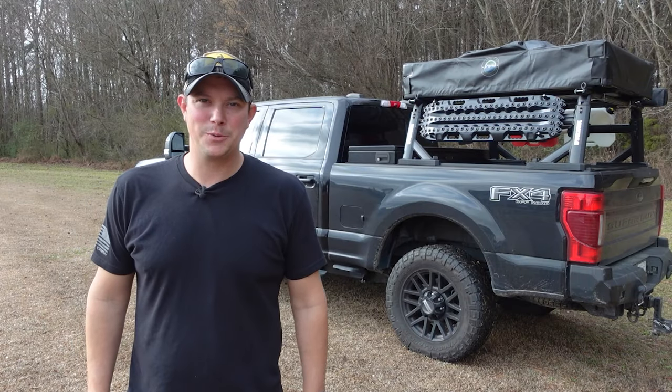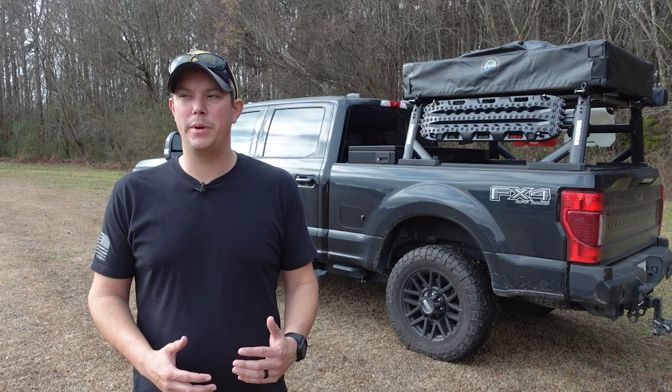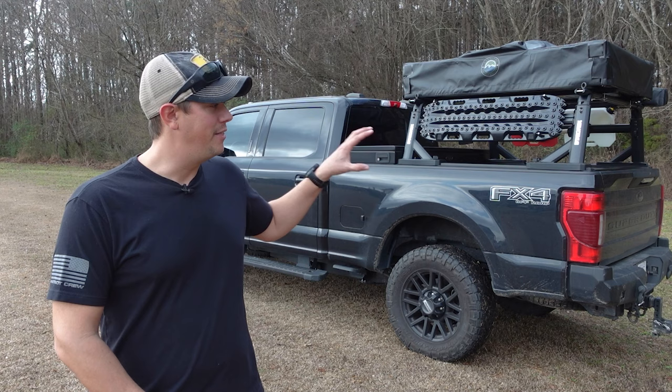Welcome back to the Pilot Patriot channel. One of the main things we talk about here is being prepared, and I think a lot of you guys have that same mindset. We want to be prepared for pretty much any situation that could come up. You probably have all kinds of preparations at your house for any type of emergency, but outside of your regular emergency items like jumper cables and a jack, a lot of people neglect their vehicle.